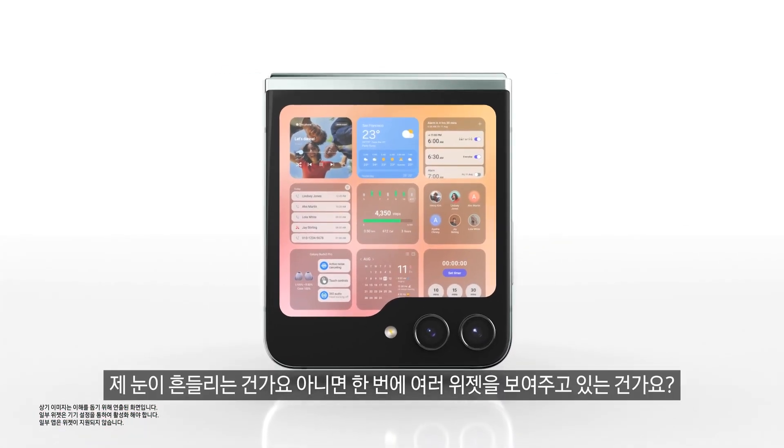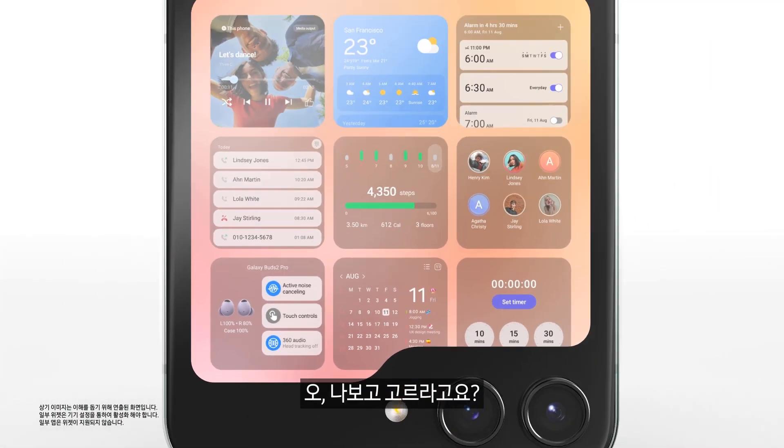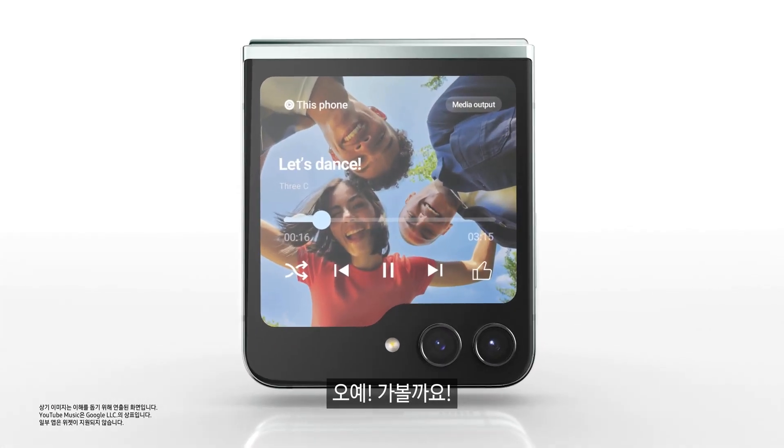Are you displaying multiple widgets at once? How about music? Yeah, here we go.